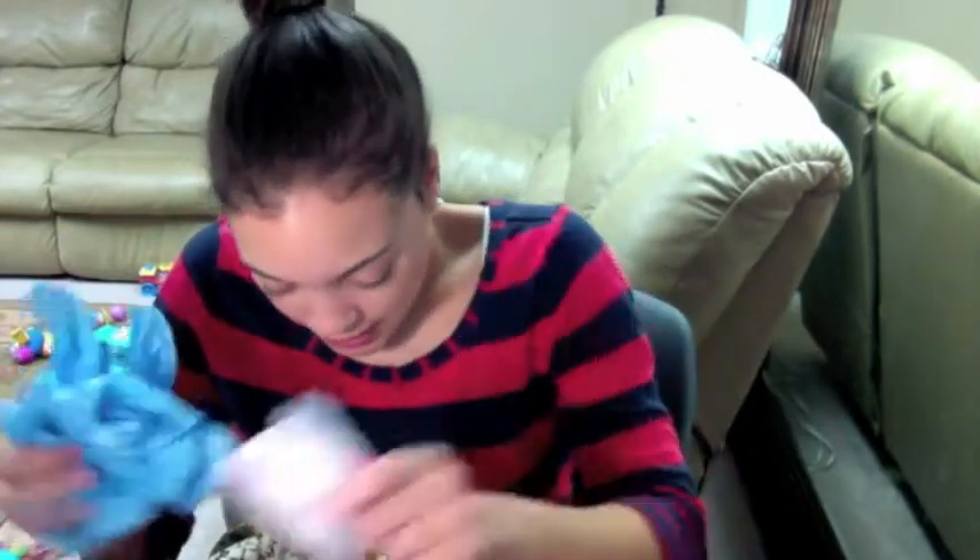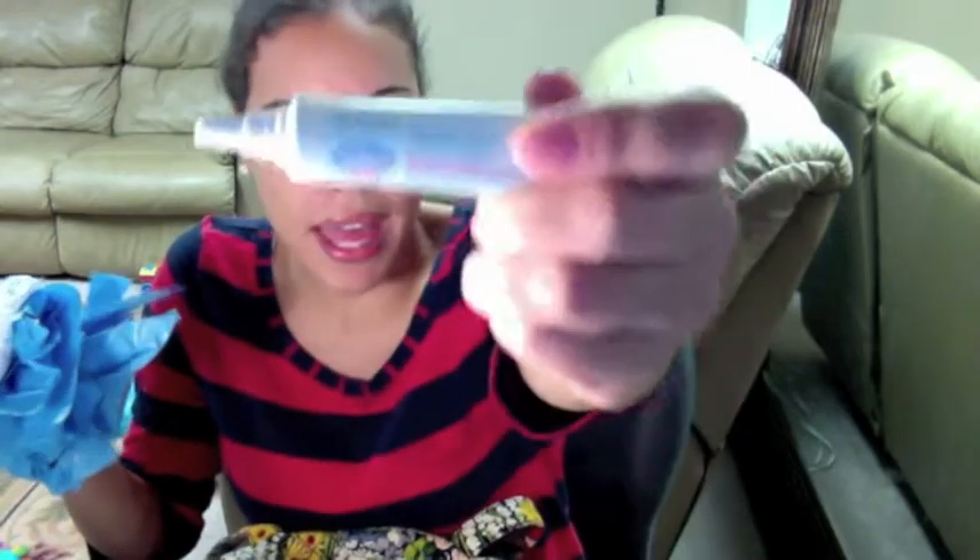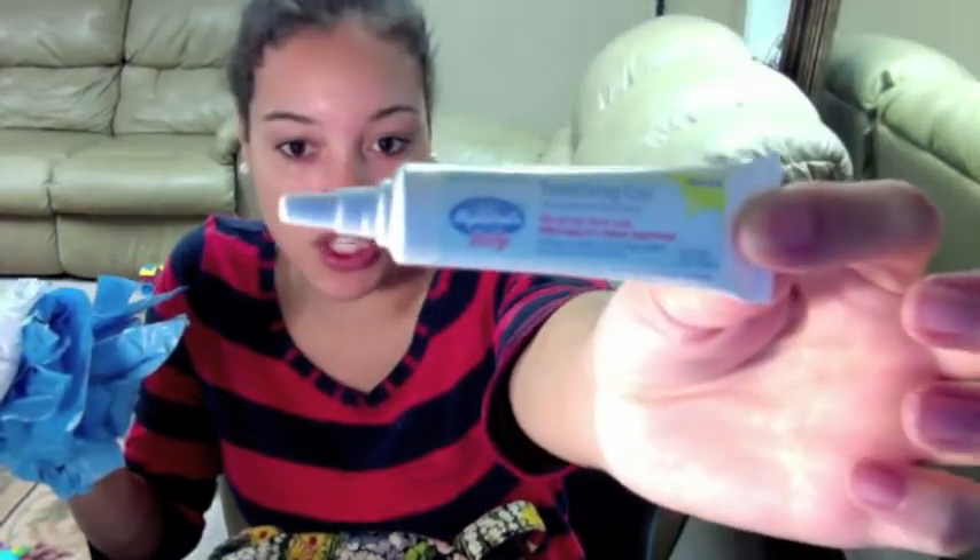And then I have some breast pads in here. Then I have some Highlands Baby Teething Gel — I don't really think it works, but I try it.